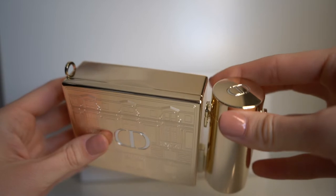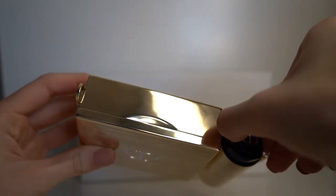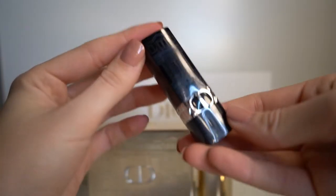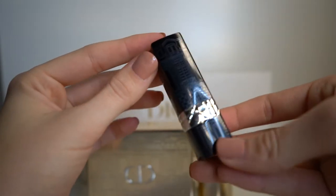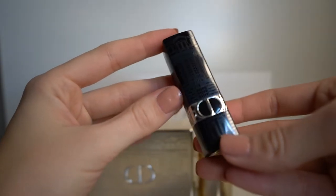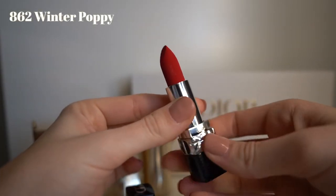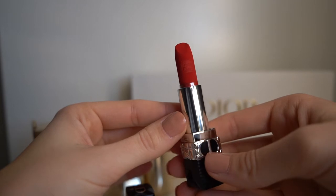The right part of the clutch is a lipstick holder, and even the lipstick comes engraved with the view of the store in Paris. This shade is called Winter Poppy and it's a velvet red with a cool shimmer.